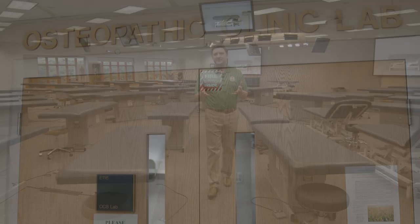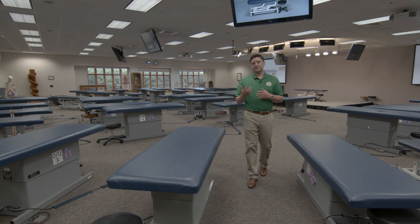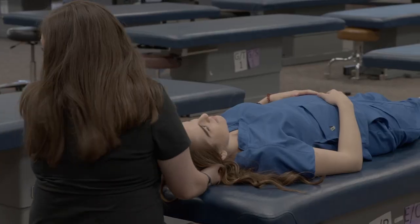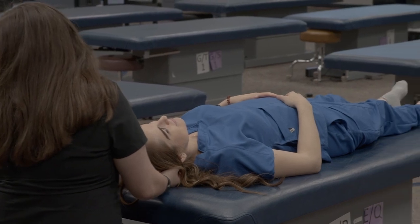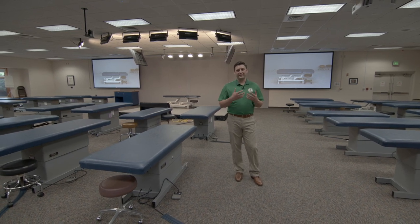Welcome to the Osteopathic Clinical Skills Lab. Here you will learn one of the most unique components of osteopathic medical education — by using your hands to treat your patients, you will learn the skills of osteopathic manipulative treatment, or OMT. Working with your peers and table trainers, you're able to gain an intimate knowledge of functional anatomy and the basic concept of how we view the body as a unit and the reciprocal relationship of structure and function.